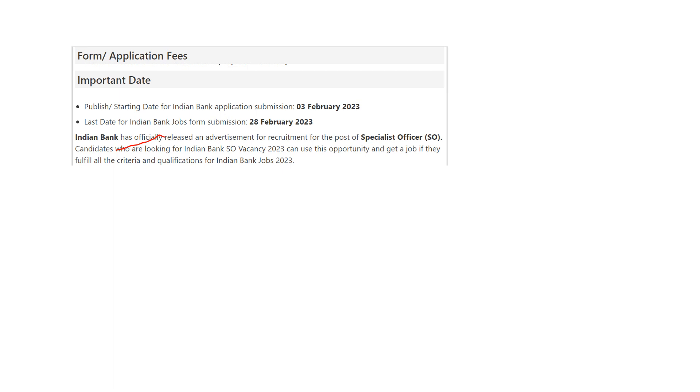Candidates who are looking for the Indian Bank Specialist Officer vacancy 2023, this notification has been released. For more details, thank you friends, have a nice day.